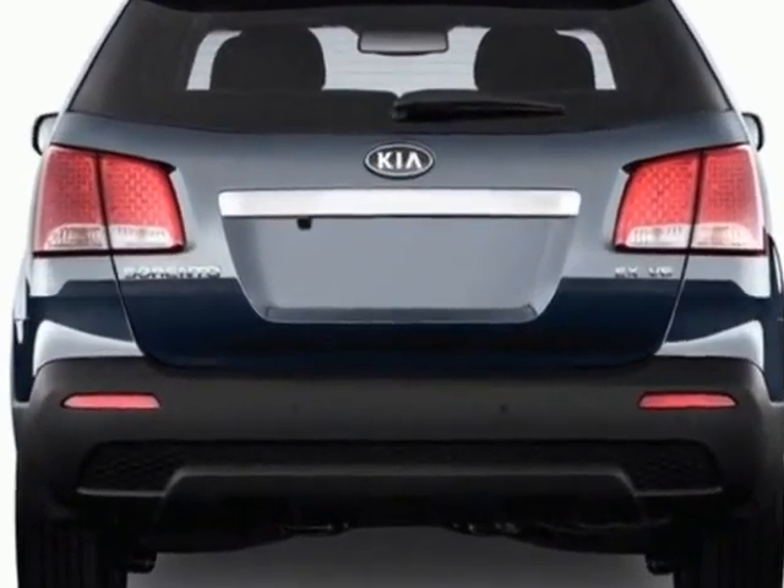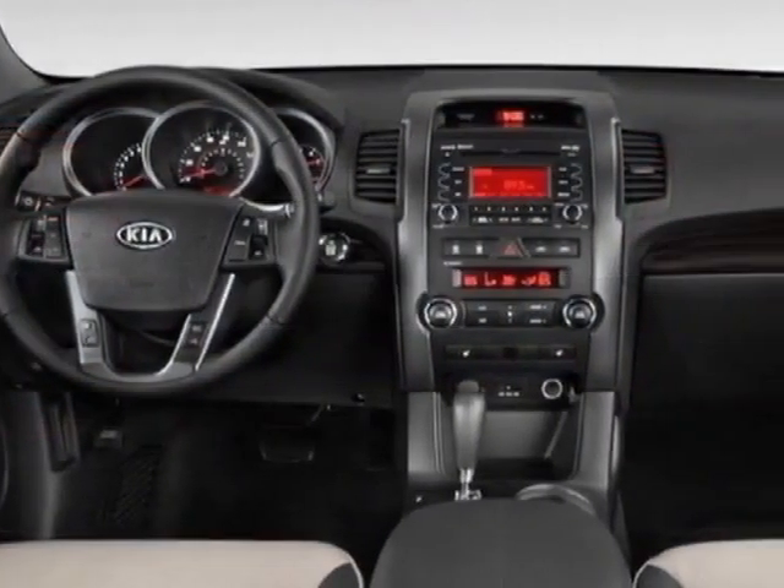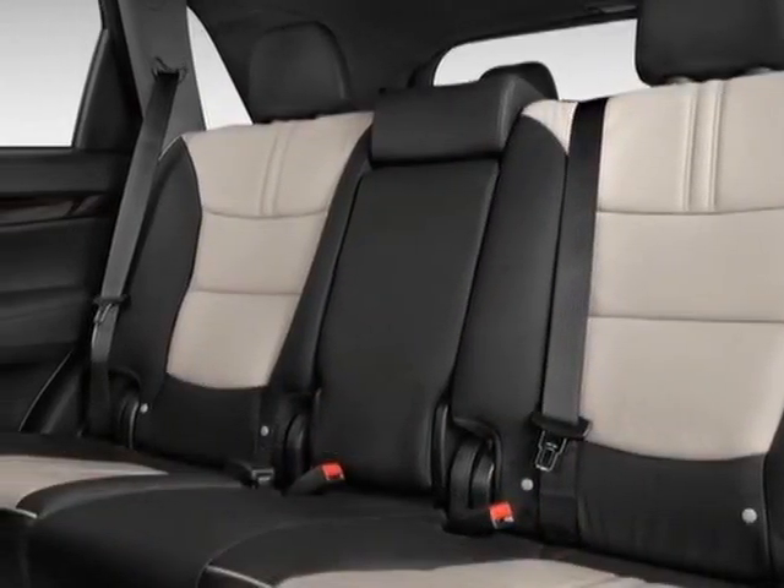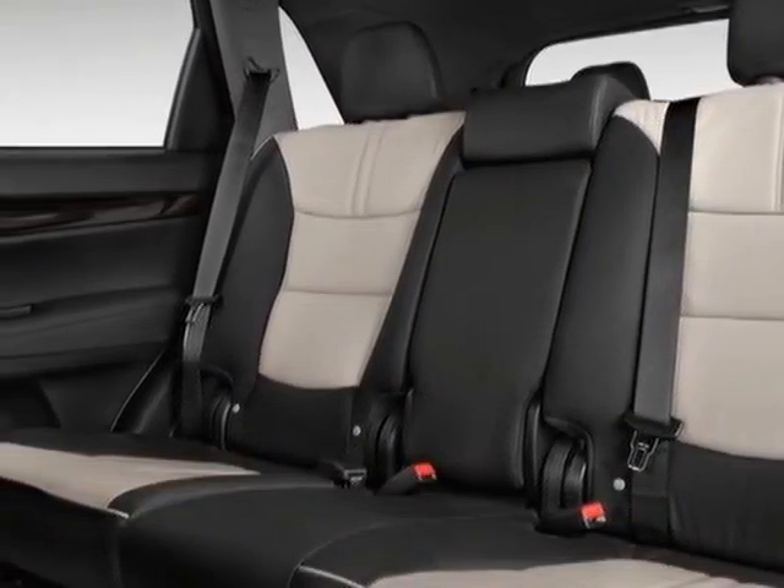Check out this 2012 Kia Sorento. Carfax has certified this Sorento as having one owner. This Sorento has just under 14,500 miles. For your protection, this vehicle has a factory warranty.